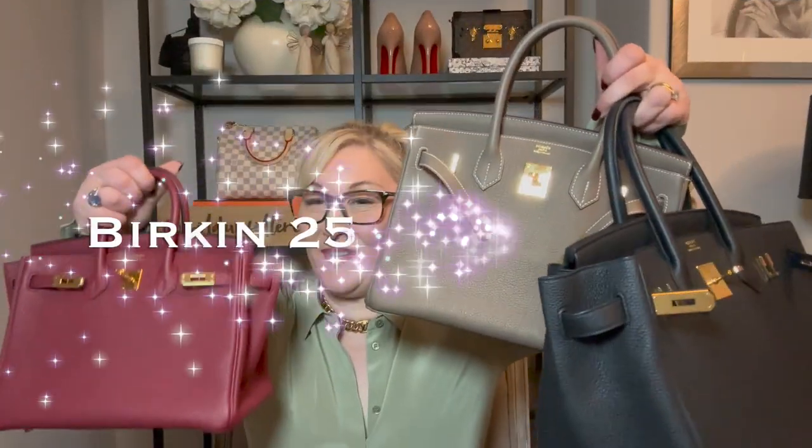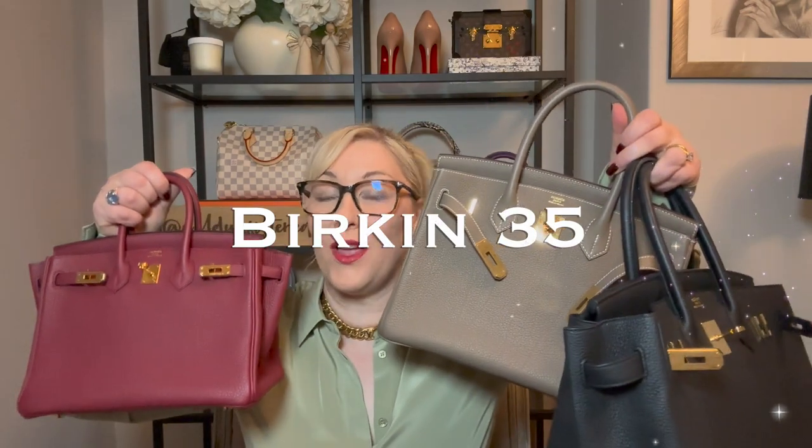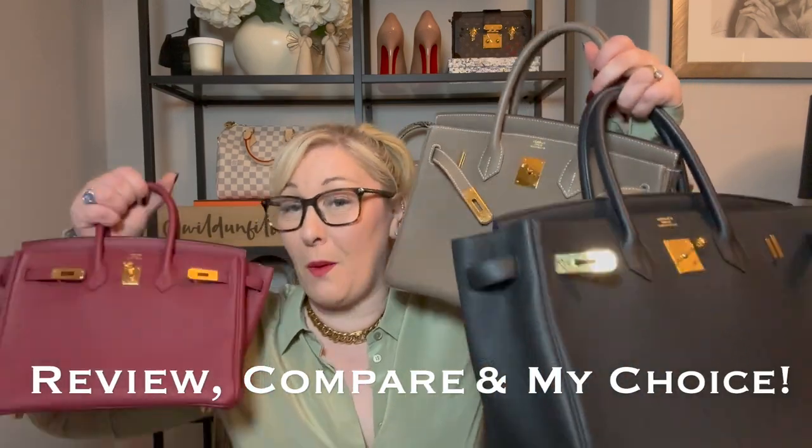So which one of these is for you? The 25, the 30, the 35. Let's talk price, aesthetics, size, functionality, resale value - all of the good stuff. Which one? Let's review them, let's compare them. And in the end, I'm going to tell you my favourite. So let's get going.